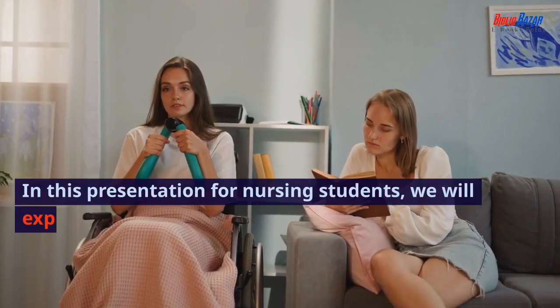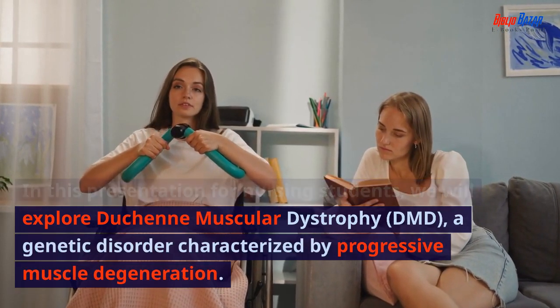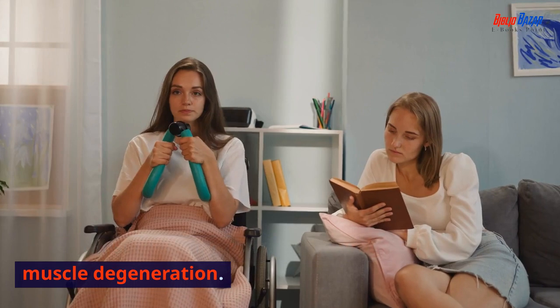In this presentation for nursing students, we will explore Duchenne muscular dystrophy, DMD, a genetic disorder characterized by progressive muscle degeneration.